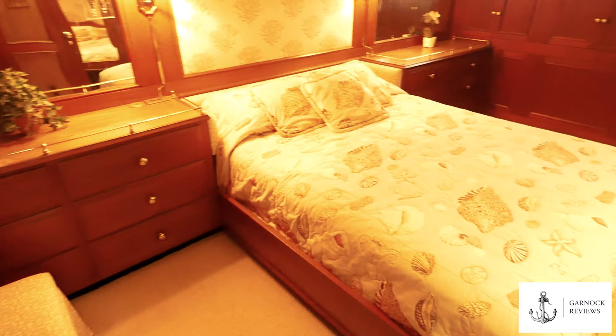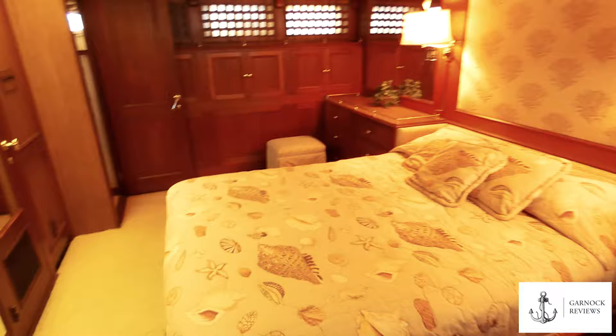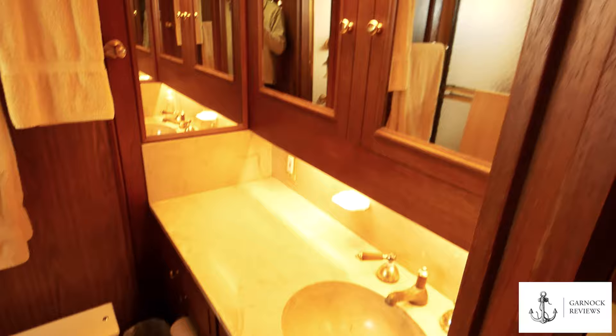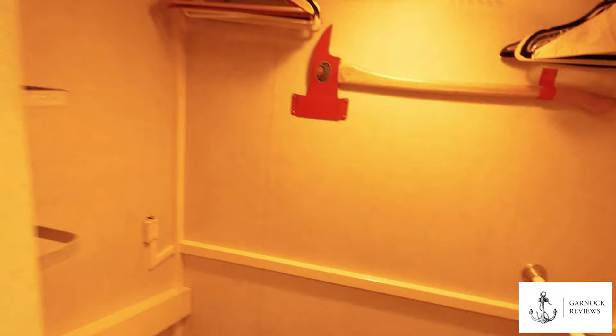Through the saloon, you head downstairs to the aft cabin. There's even storage in the stairway. This is the owner's stateroom — you could easily live aboard here permanently. There's storage on either side with cabinets, and the owner's en-suite facilities include a toilet and shower. Notably, this is the first boat of this size I've ever seen with a literal walk-in closet — the mirror helps give it a more spacious feel.